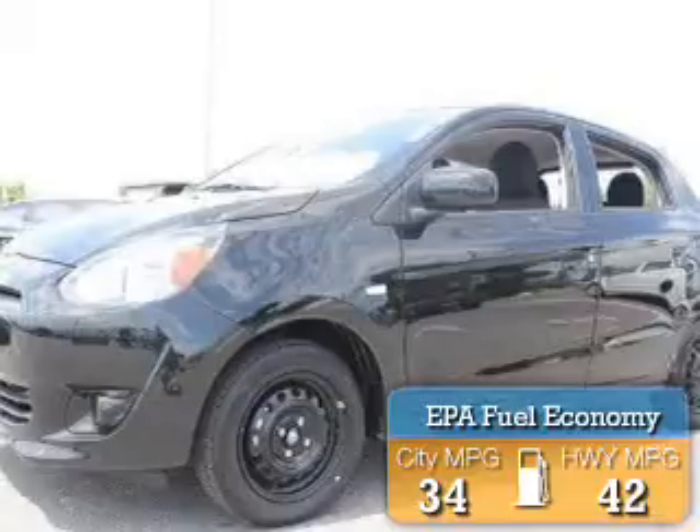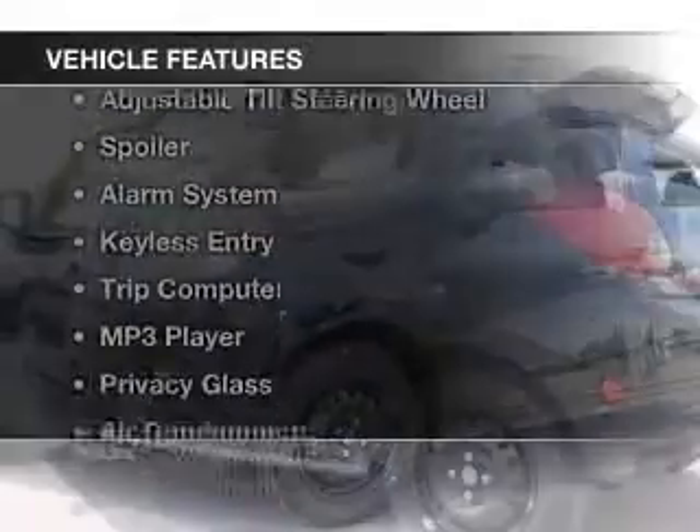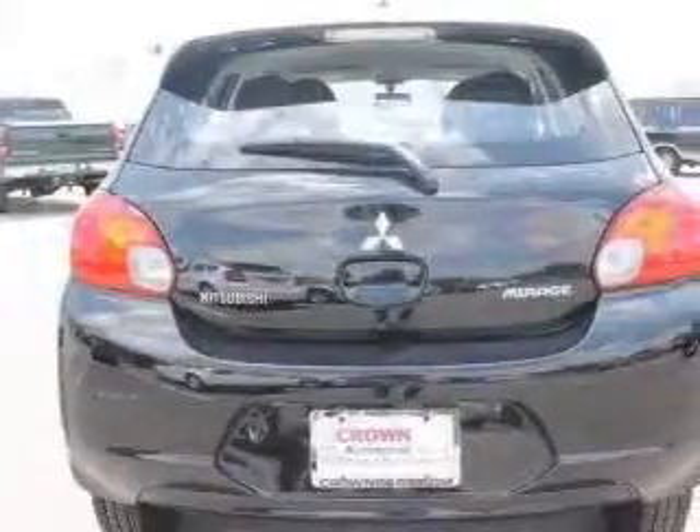Great fuel efficiency saves you money by requiring fewer trips to the gas station. The features include digital audio input, automatic climate control, an adjustable tilt steering wheel, and a spoiler.